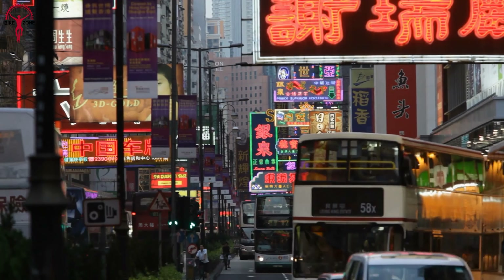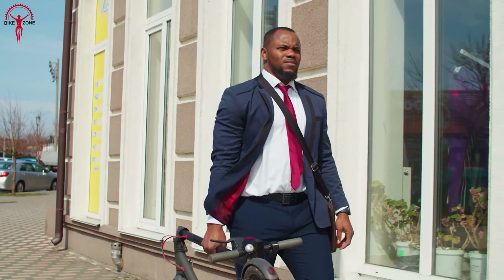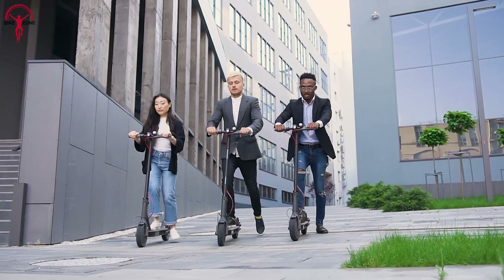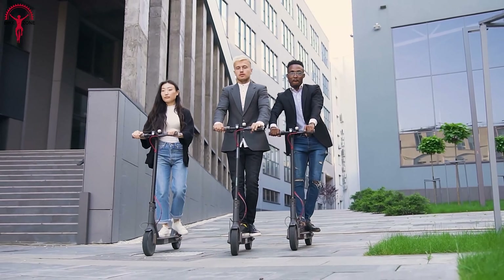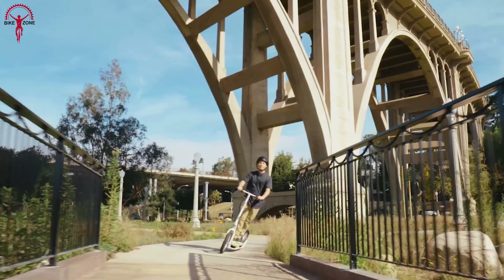In today's busy and buzzing urban world, electric scooters are the need of the time. Their compact folding mechanism combined with their price factor gives users enough reason to consider getting an electric kick scooter. And today, look at the coolest electric kick scooters you can buy.